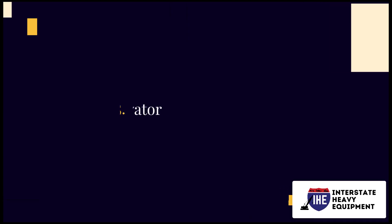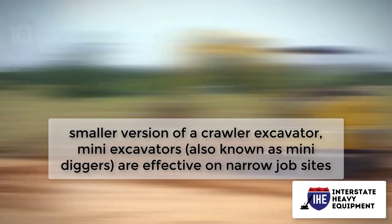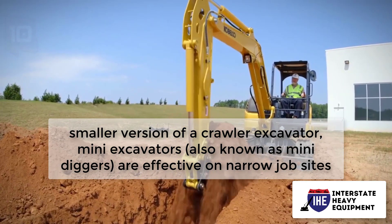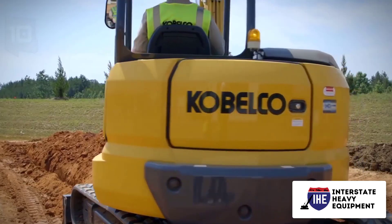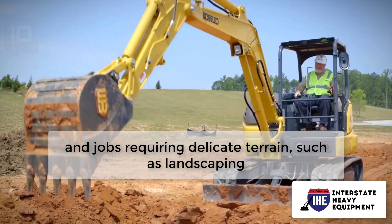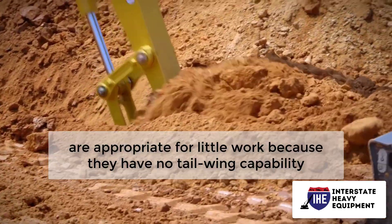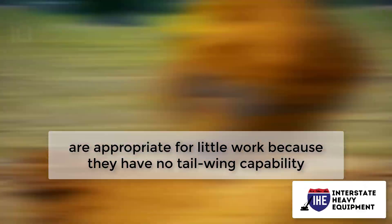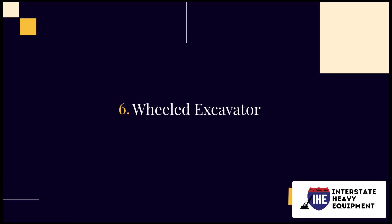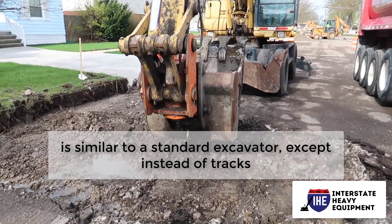Number five: mini excavators. A compact, smaller version of a crawler excavator, mini excavators — also known as mini diggers — are effective on narrow job sites, job sites with obstacles, and jobs requiring delicate terrain such as landscaping. Mini excavators are appropriate for little work because they have no tail swing capability.